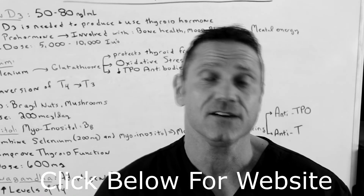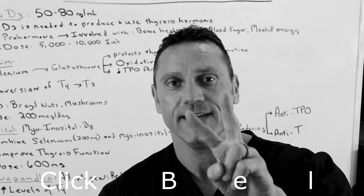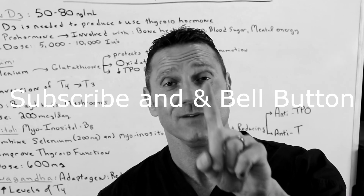Hello everyone, this is Dr. Juwan. If you're new to my channel, two seconds, one favor.